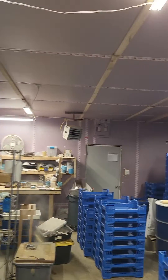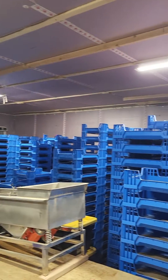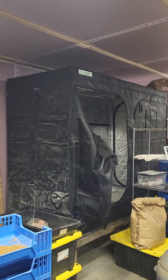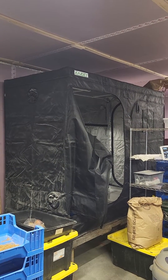This grow tent is in the main mealworm farm, and what I'm finding is this room is warming up as a result, which makes sense. I just wasn't expecting as big of an impact as it's had, so kind of interesting.